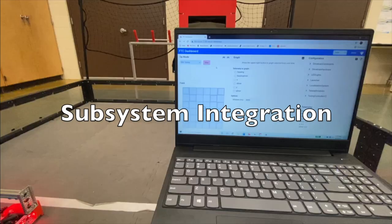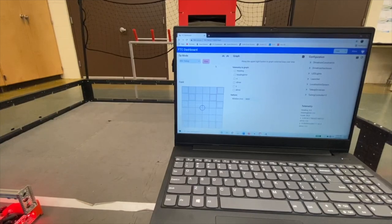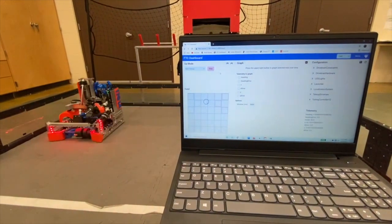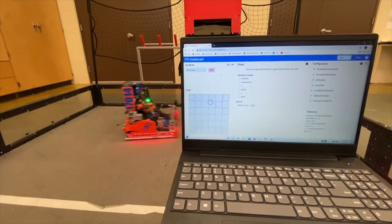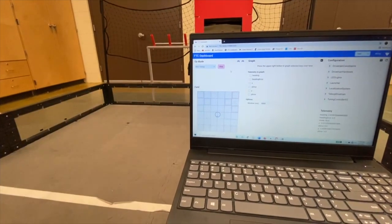One of the advantages of our localization system is how easily it can be integrated with unrelated programs and subsystems. For example, for troubleshooting purposes, you're able to implement FTC Dashboard for tasks such as observing where the robot thinks it is versus where it actually is, and visualizing the behavior of certain paths.